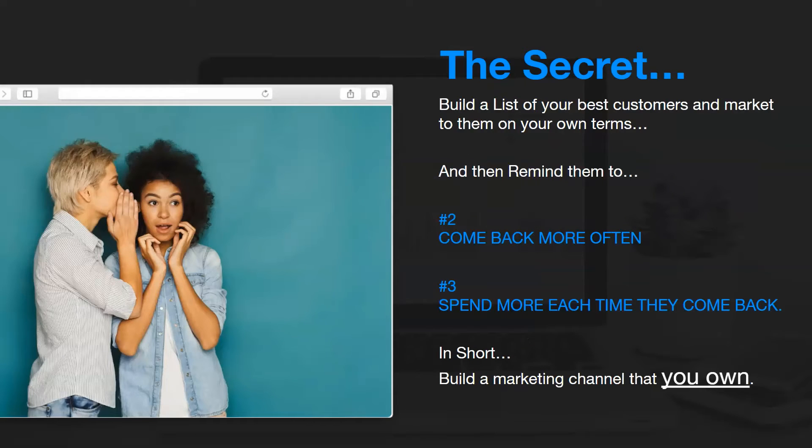The secret we found is to build a list of your best customers and market to them on your turn. Once you've got your list built, you can reach out to them and remind them to come back more often and spend more each time they come back.